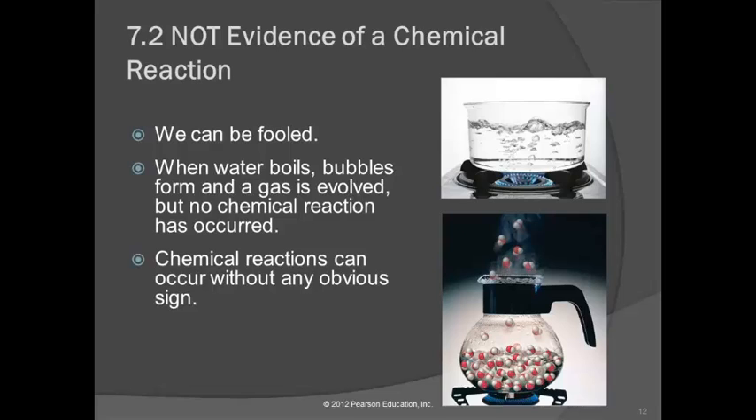But we can be fooled by some of these things. If you boil water, you might say there's bubbling — we're evolving a gas, this must be a chemical change. No. This is just boiling water; we're changing the physical state. If we could see the particles, we would see that they're not changing individually — they're just spreading apart.